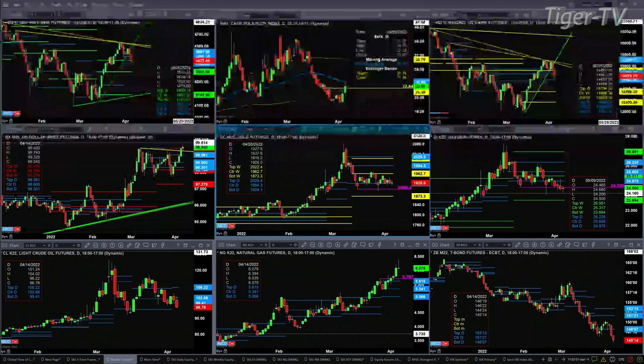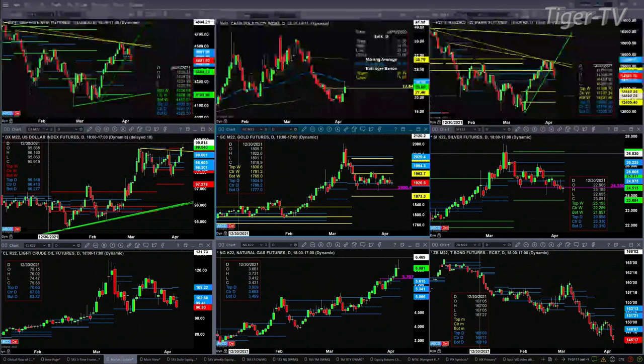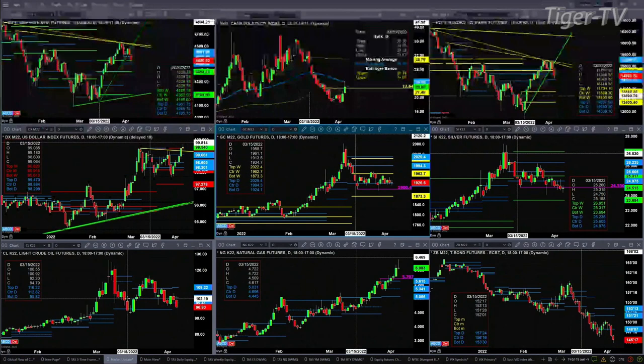Silver has been trading sideways to lower for a couple of weeks. Light crude is testing the bottom of its bullish structured daily profile at 99.41. Price closing below that suggests a move lower — though it may not be much lower, as it would target the March 15th area around the 90.20 level.